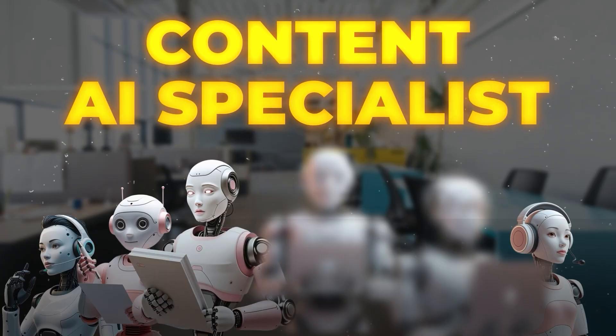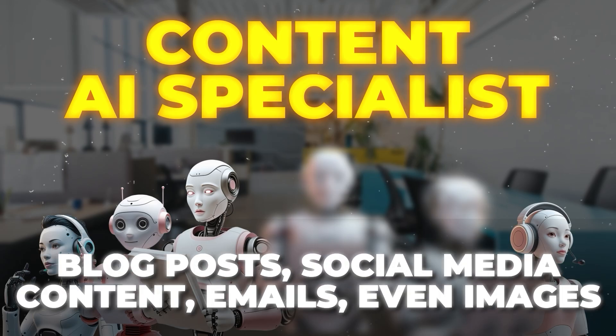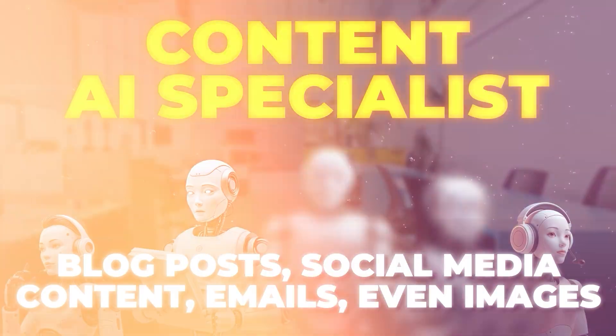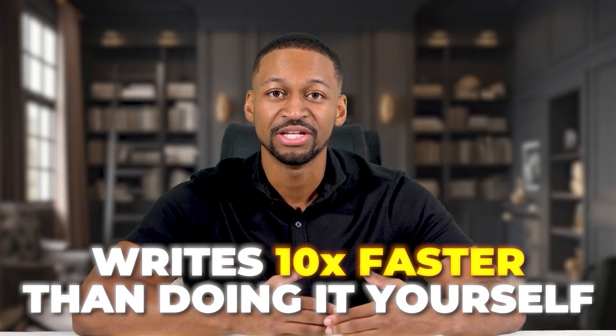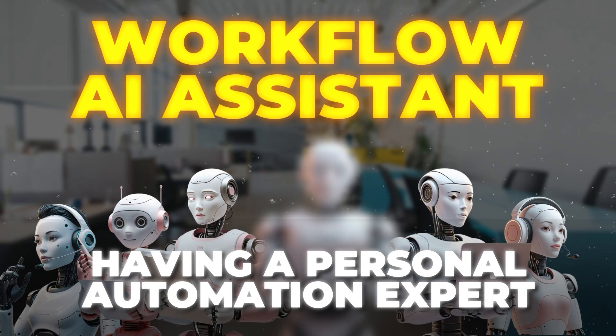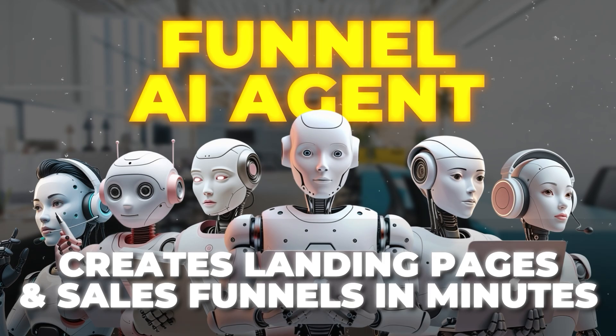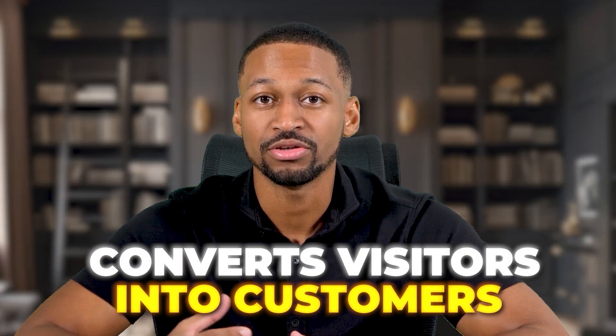Up next is your content AI specialist who creates all your marketing copy materials, blog posts, social media content, emails, even images. It writes 10 times faster than doing it yourself. Just tell it what you need and boom, you have professional content ready to post. The workflow AI assistant is like having a personal automation expert. It helps you build systems that run your business automatically. Customer follow-ups, lead nurturing, appointment reminders, all handled without you. Your sixth employee is your funnel AI agent that creates landing pages and sales funnels in minutes. Just describe what you want and it builds a professional page that converts visitors into customers.